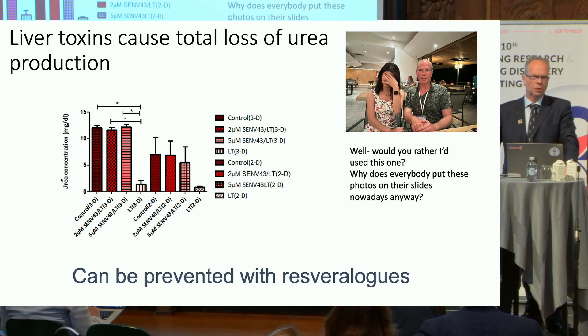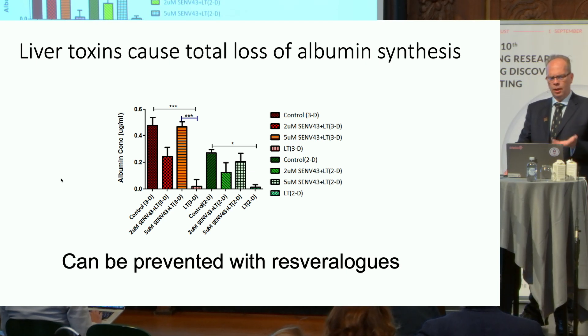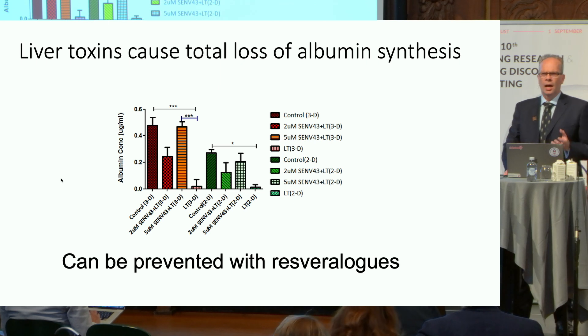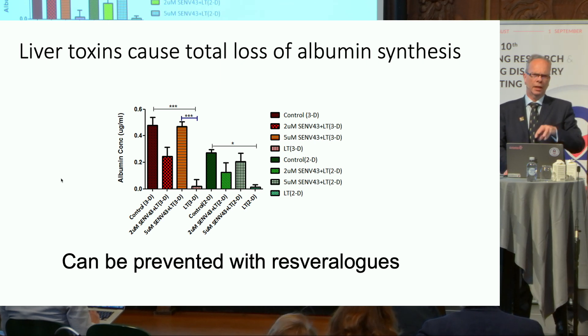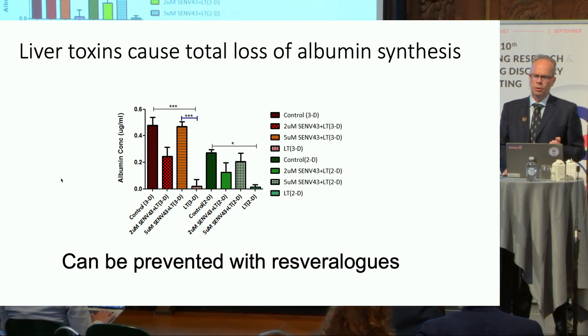When HEPG2 cells are rendered senescent, they do develop a SASP, but that doesn't matter because you're not hooked up to the patient for long enough. What they stop doing extraordinarily rapidly is making urea — and we can block that with resveralogs. They also stop making albumin, and we can prevent that as well. We may be looking at one of the key blocks in the road to functional bioartificial organs, and potentially the first attempt to bypass it.